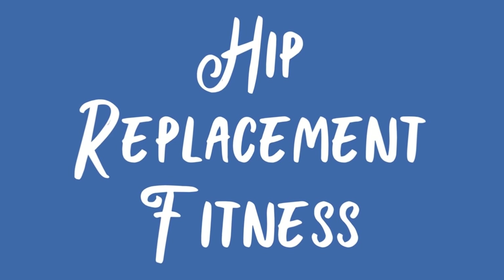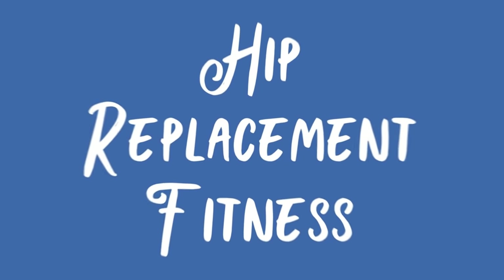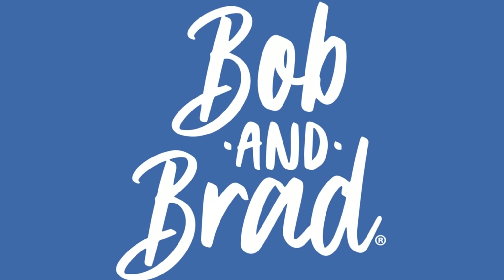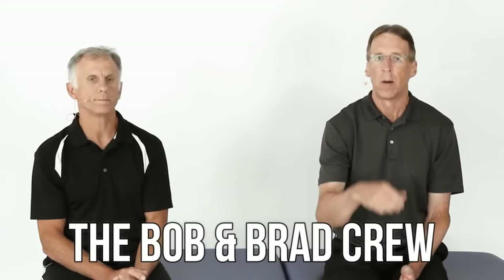Bob and Brad, the two most famous physical therapists on the internet. Hi folks, I'm Bob Schrupp, physical therapist. Brad Heineck, physical therapist. Together we are the most famous physical therapists on the internet — in our opinion, of course. This video today was put together by Mike and Alex of the Bob and Brad crew. Both are physical therapist assistants and both have been providing treatments to our patients for years. They do fantastic work.